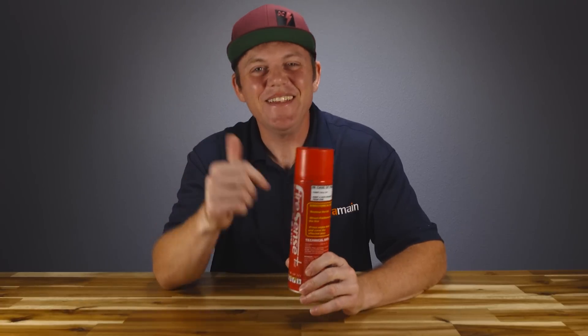I'm Brett from A-Main Hobbies. Thanks for watching this video — go check out FireSense Plus with our links down below, or if you want more RC videos, check these out.